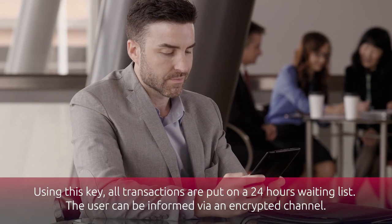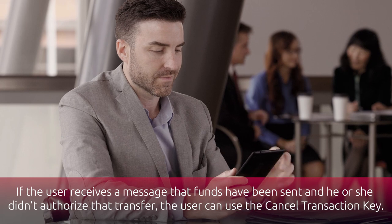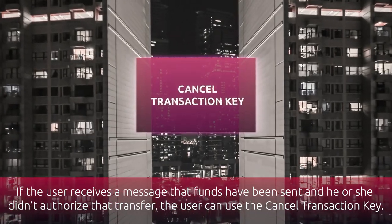The user can be informed via an encrypted channel. If the user receives a message that funds have been sent and he or she didn't authorize that transfer, the user can use the cancel transaction key.